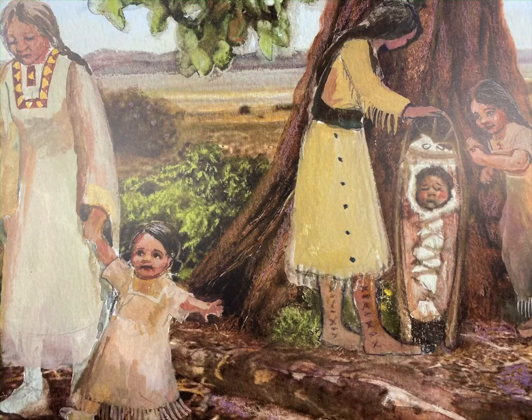Mapea's family will raise its teepee beside some cottonwood trees. Mother leans Chetan's cradleboard against a tree trunk in the shade. He is fast asleep. Mapea usually has to watch over little Tashna, but today Grandmother will look after her. She will take her over to visit Mapea's aunt because her teepee has been raised already.